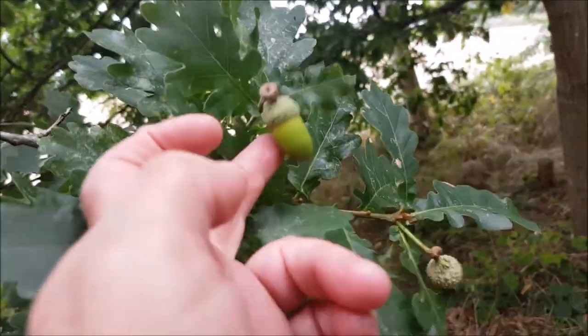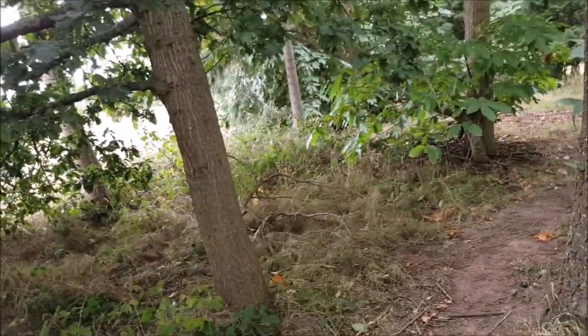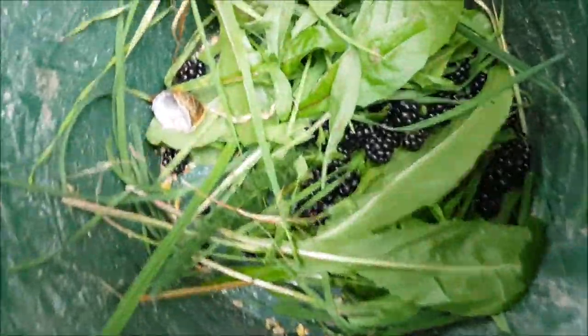I don't think the girls would like acorns. The piggies would. Snail shell. Pretty nice snail, but you know.